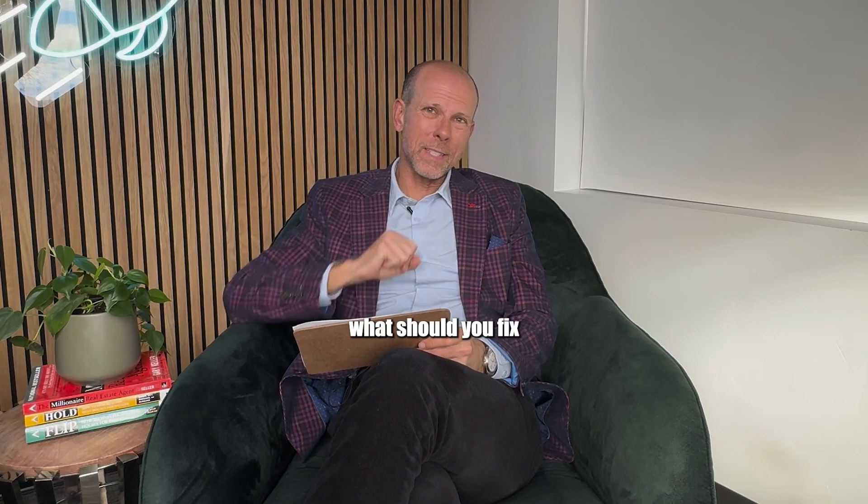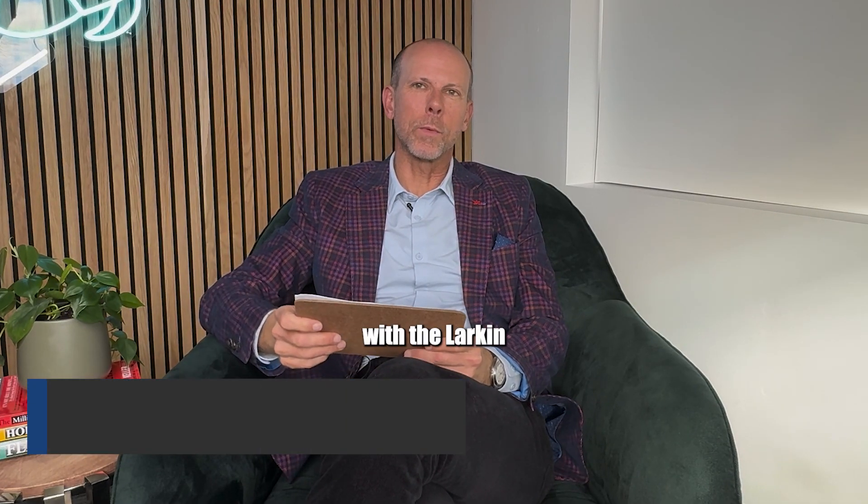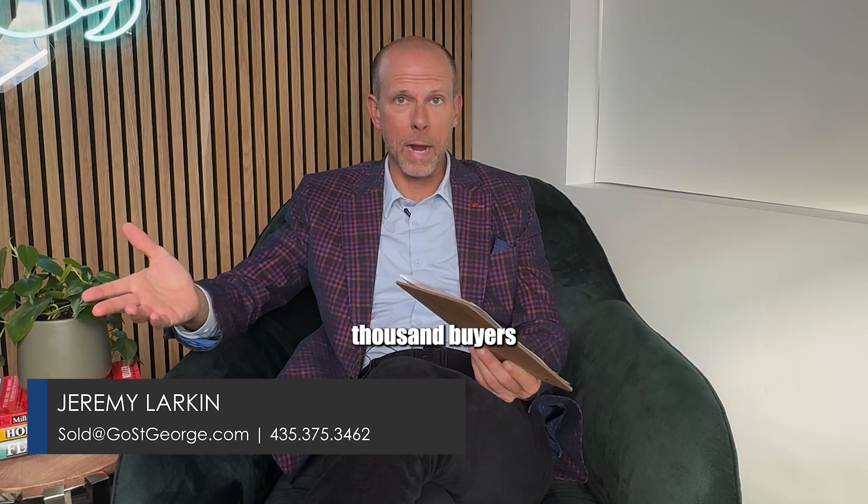What should you fix before you put your home on the market? Hey friends, Jeremy Larkin with the Larkin Group Home Selling Team. We've helped a few thousand buyers through this process, and this is a tough question to answer on video.